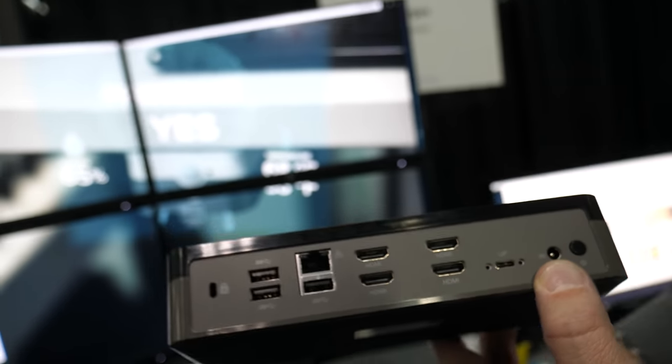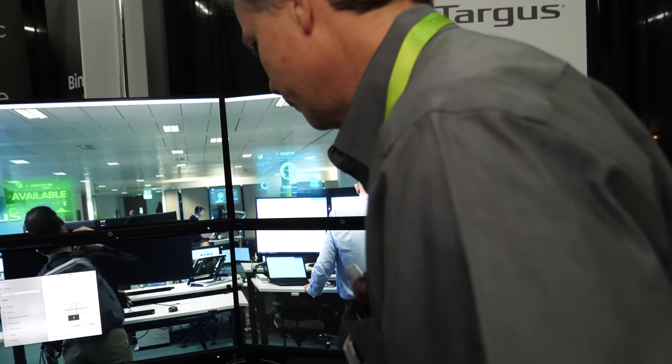There are a lot of laptops, Chromebooks, and MacBooks with Type-C. The unique thing with Targus is we're universal — we work with Apple, HP, Dell, Lenovo, all the major brands, plus all major operating systems. Whatever you plug in here is going to work. This is a DisplayLink dock — we're using DisplayLink chips inside this dock to power all the video.